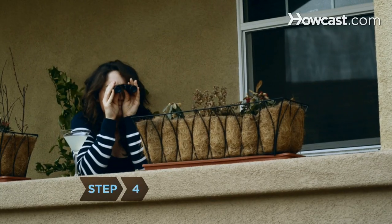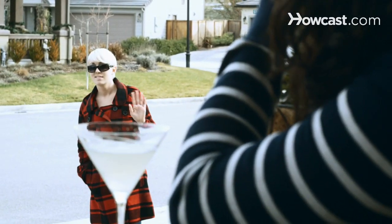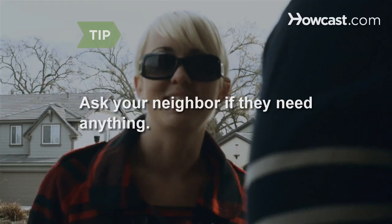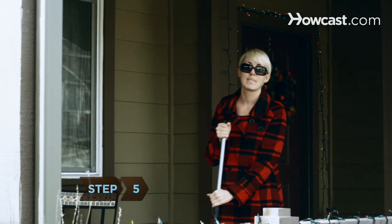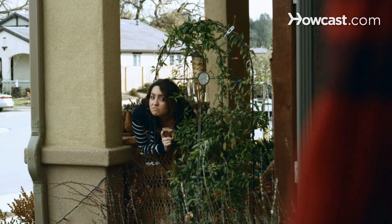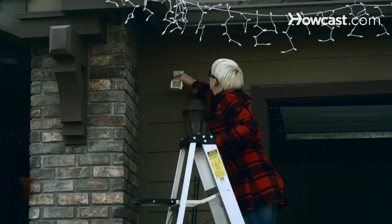Step 4: Approach your neighbor in a respectful manner and mention you have noticed their inquiring ways. Ask your neighbor if they need anything or if there's anything you can do for them. Step 5: Stare back if approaching them has not helped. It may temporarily distract them and forward their attention toward another neighbor.